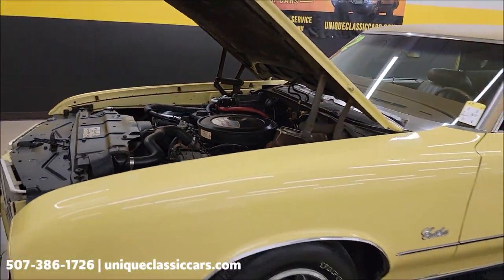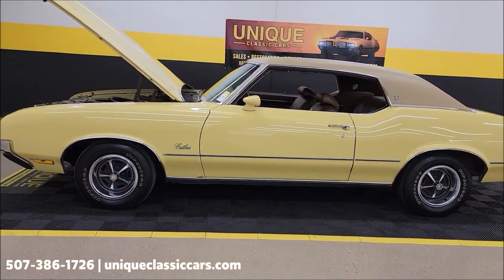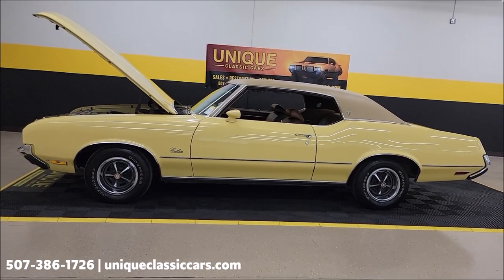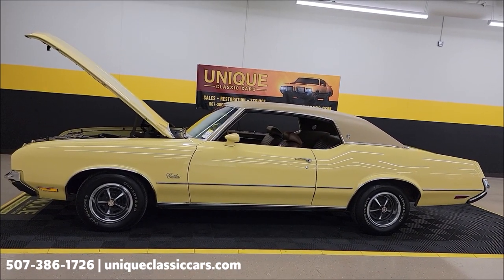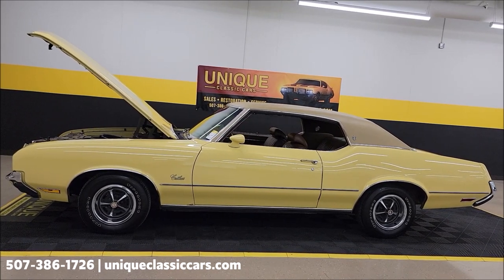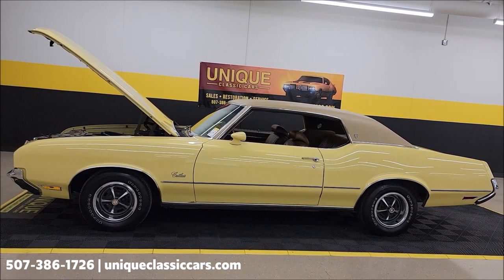1972 Oldsmobile Cutlass Supreme two-door hardtop. Give us a call at 507-386-1726 or visit UniqueClassicCars.com — click on the link below this video in the description and it's going to take you right there. We do consider trades, financing is available, we can assist with transportation, and this vehicle may be eligible for an extended service contract — consult with a sales associate by call or email.